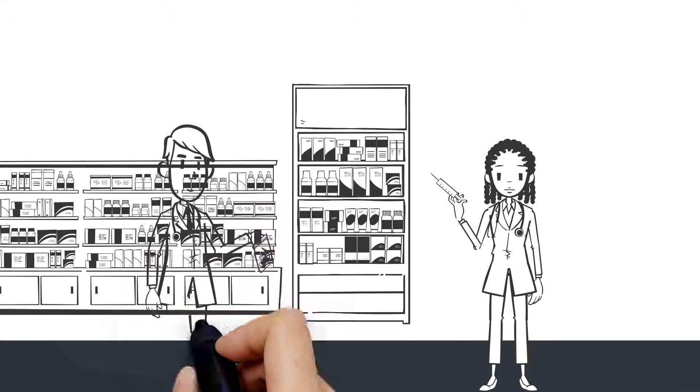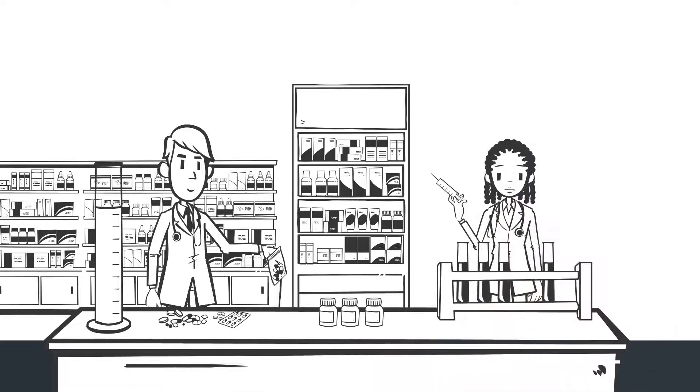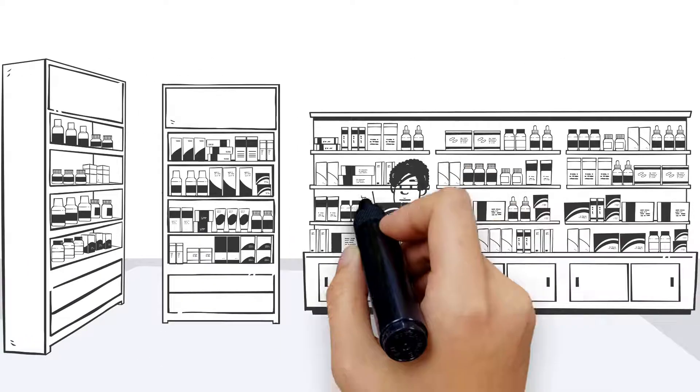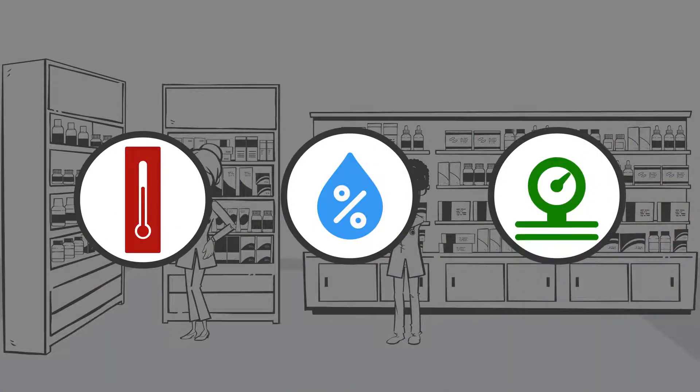The Reiss Scientific Monitoring System provides continuous real-time monitoring that can help protect your vaccines and medications. We monitor a variety of different conditions, such as temperature, humidity, differential pressure, and much more.